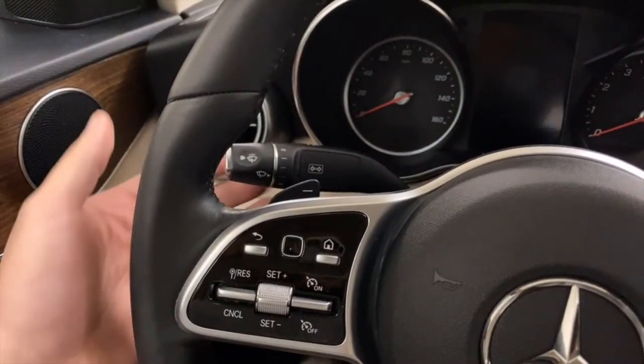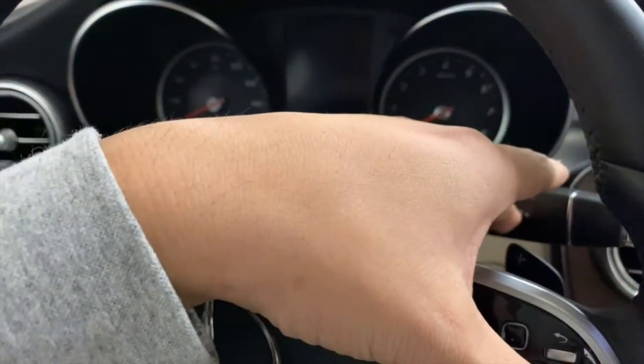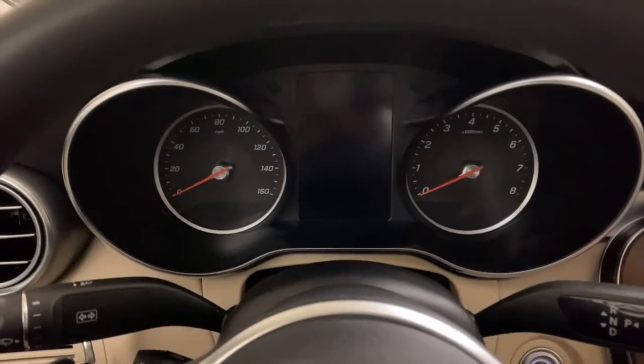Paddle shifters on both sides, lights, wipers, and your gear shift. Let's start it up and see how it sounds.